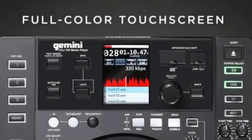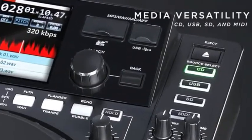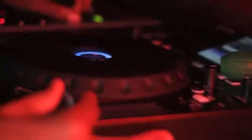Featuring the industry's first full-color touchscreen display, along with playback flexibility for CDs, SD cards and USB memory devices, the CDJ-700 offers a new dimension of tactile command. Boasting an array of professional song shaping tools, robust construction and even MIDI capabilities, GEMINI's CDJ-700 provides a consummate DJ solution and represents a major leap forward for GEMINI.